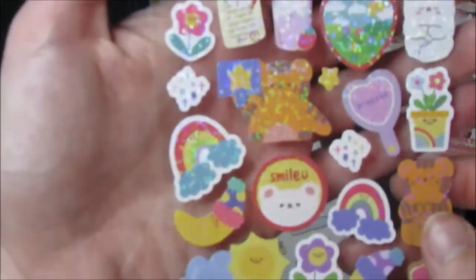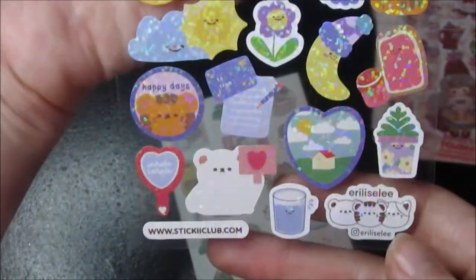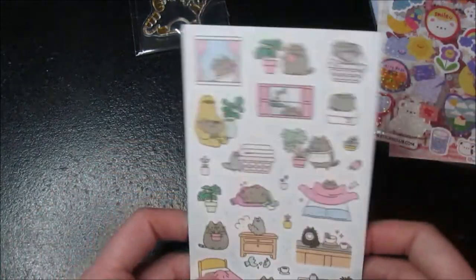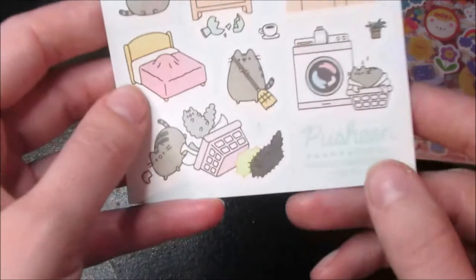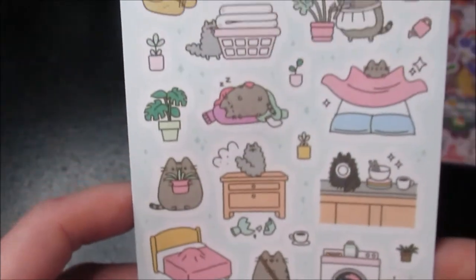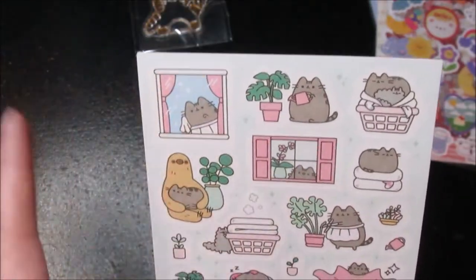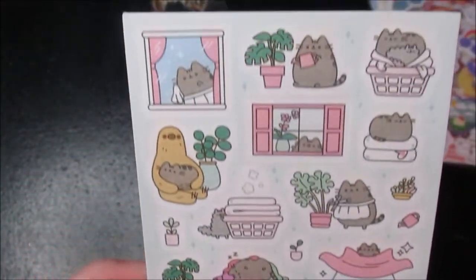And then we have this clear sheet — it's the holographic ones, really cute. And now they are also doing collaborations with Pusheen the Cat. So you can see right here it says Pusheen the Cat and then Sticky Club. Every month now they include a Pusheen sticker sheet in the kawaii set — actually every set gets a Pusheen sticker sheet, which I think is so cute.